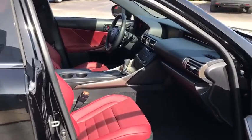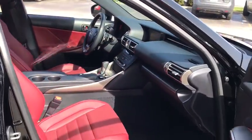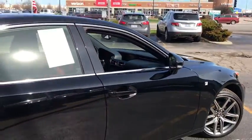Heated steering wheel, power windows, rear window defroster, CD player, trip computer, heated front seats, remote keyless entry, power moonroof.